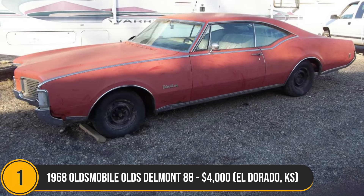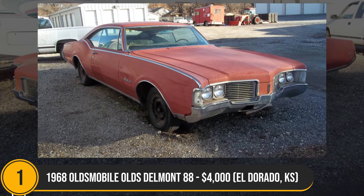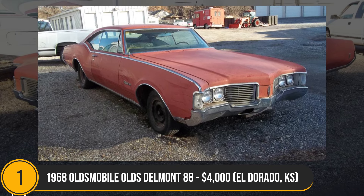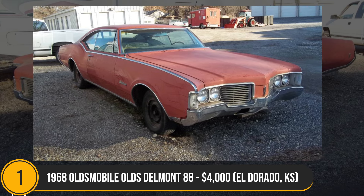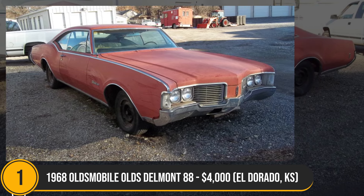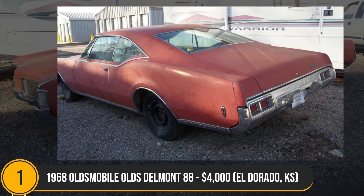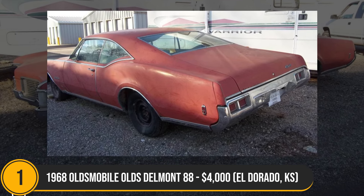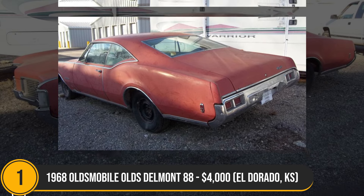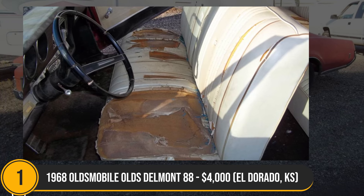The 1968 Oldsmobile Delta 88, priced at $4,000 in El Dorado, exudes classic charm with its holiday two-door coupe design and vibrant red paint. Powered by a robust 455 Rocket V8 two-barrel carb engine, it boasts 320hp and comes with an original factory air system. Showing 23,384 miles as the third owner, the seller provides a factory build sheet, emphasizing the car's all-original status, complete with chrome front fender accents.